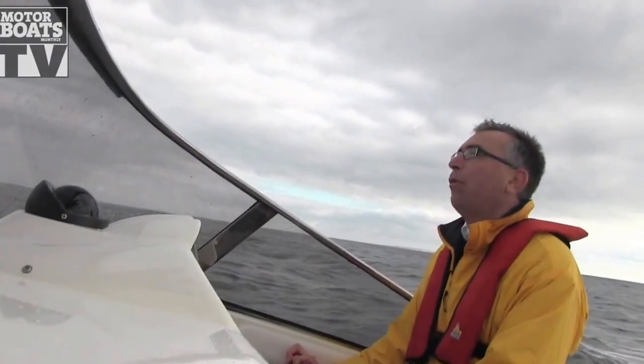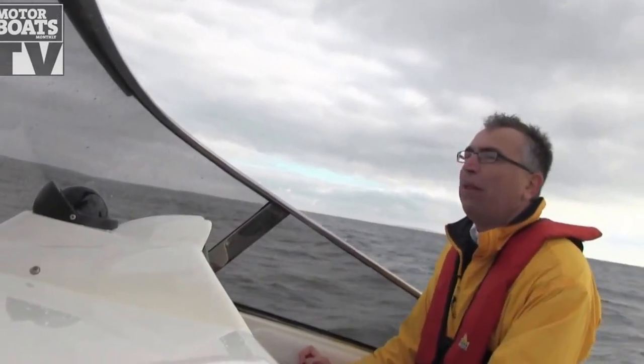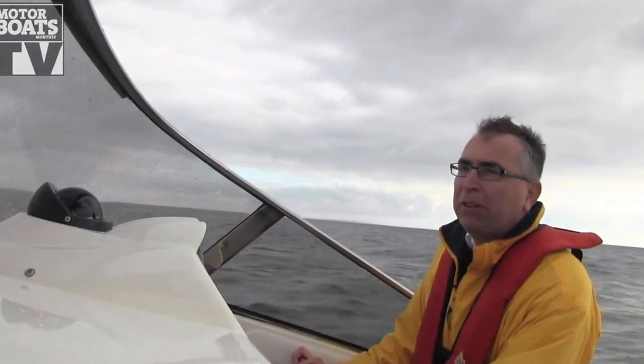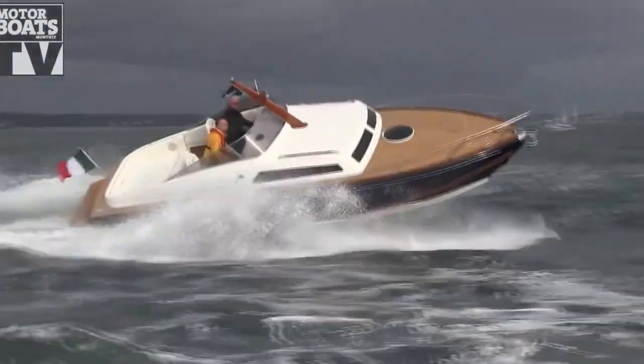We're out here today for Motivates Monthly aboard quite an unusual boat. It's a Levy Corsair and it's built in Italy, in Venice in fact. Now the styling of this boat a lot of people would describe as retro, but that's really selling the boat short because it's much more than that.